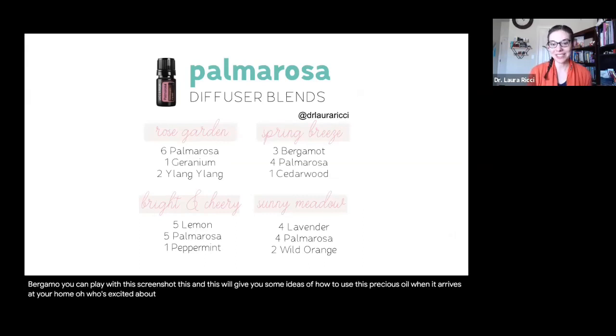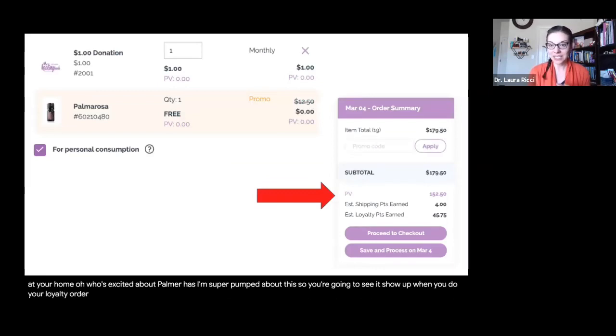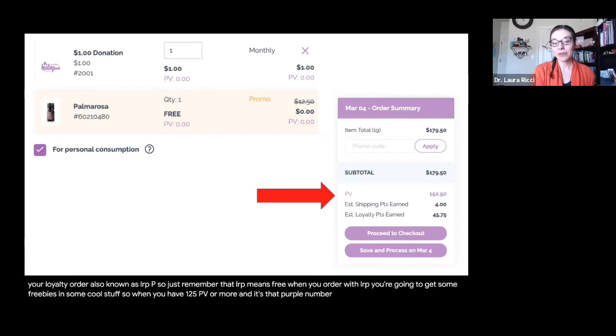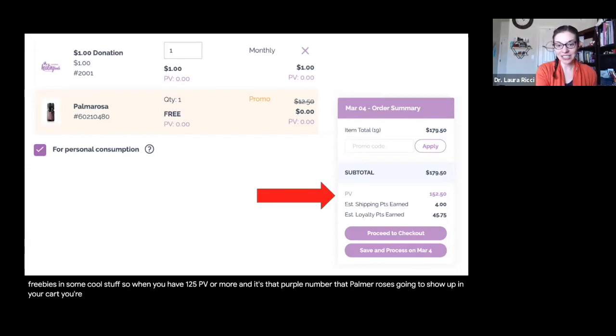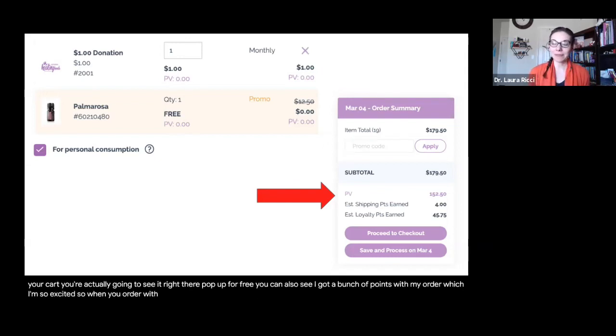Who's excited about Palmarosa? I'm super pumped about this. You're going to see it show up when you do your loyalty order, also known as LRP. Just remember that LRP means free — when you order with LRP, you're going to get some freebies and cool stuff. When you have 125 PV or more, that purple number, Palmarosa is going to pop up in your cart for free. You can also see I got a bunch of points with my order — you get points back on your shipping and order that you can use to buy free stuff.